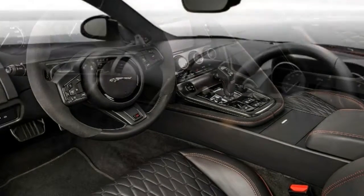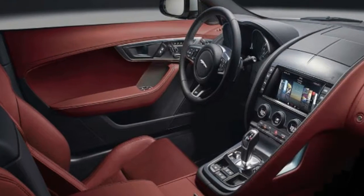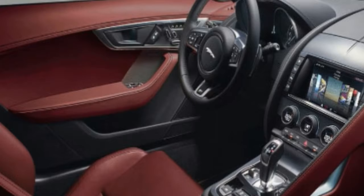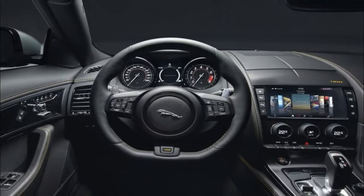You can get the F-Type as a convertible or coupe, with a 4-cylinder or a supercharged V6 or V8 engine, with a manual or paddle-shifted automatic transmission in a rear or all-wheel drive configuration. That's a surprising amount of variation, and it befits the kind of tailored class of cars to which it belongs.